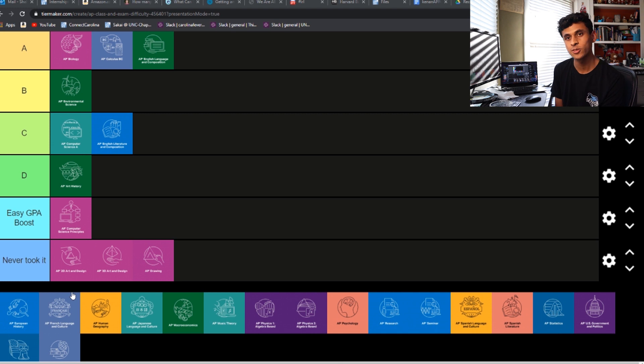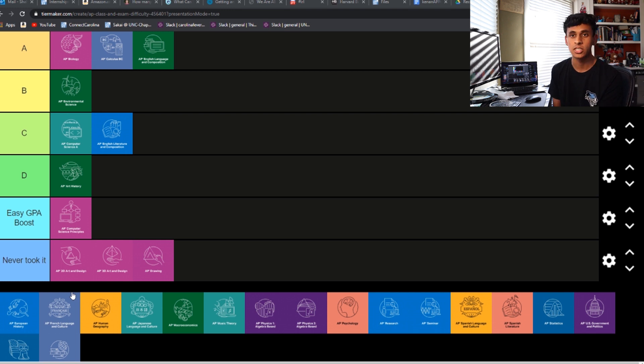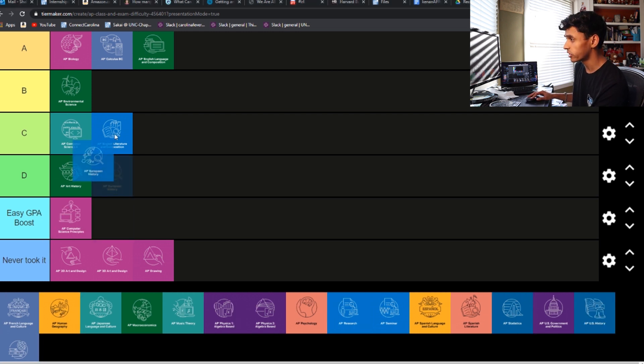AP Euro — my friends for this one: one of them said 6, and the other two said like 2 or 3. So again, it probably just depends on how good you are at this type of class. It probably has a lot of readings and notes but not too hard content-wise, like APUSH. So I'm going to put this also in B tier right in the middle.